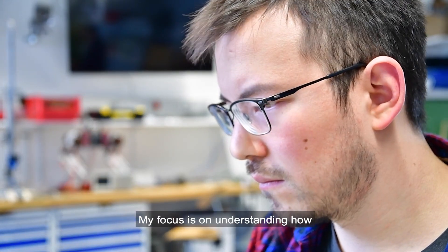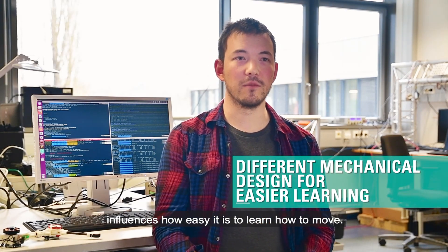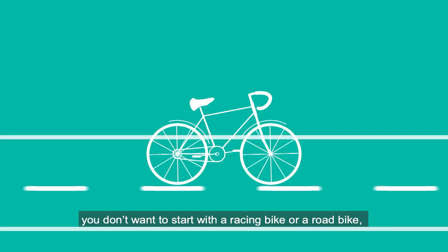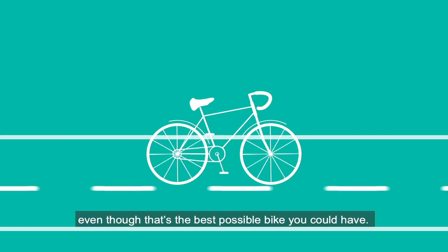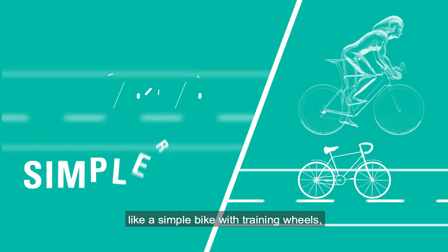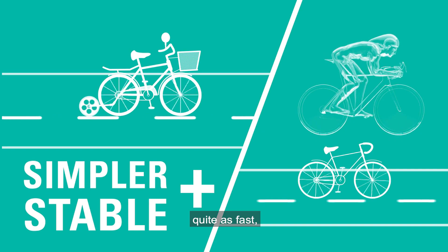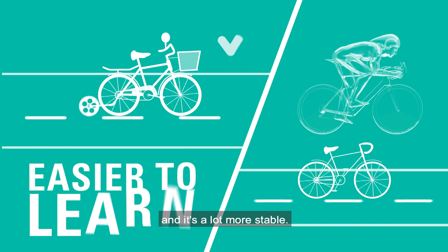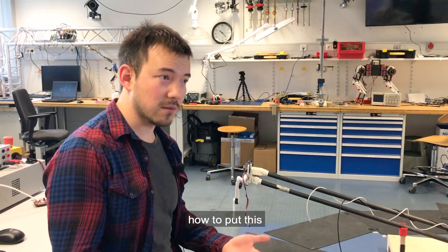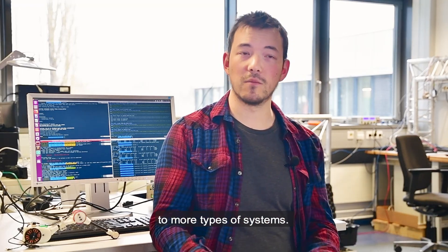My focus is on understanding how a different mechanical design influences how easy it is to learn how to move. For example, if you're learning how to ride a bicycle, you don't want to start with a racing bike or a road bike, even though that's the best possible bike you could have. You want to start with something simpler, like a simple bike with training wheels, because even though you can't go quite as fast, it'll be a lot easier to learn on — it's a lot more stable. And so you can learn more quickly. I'm trying to understand how to put this intuitively very simple concept into math so we can actually generalize this to more types of systems.